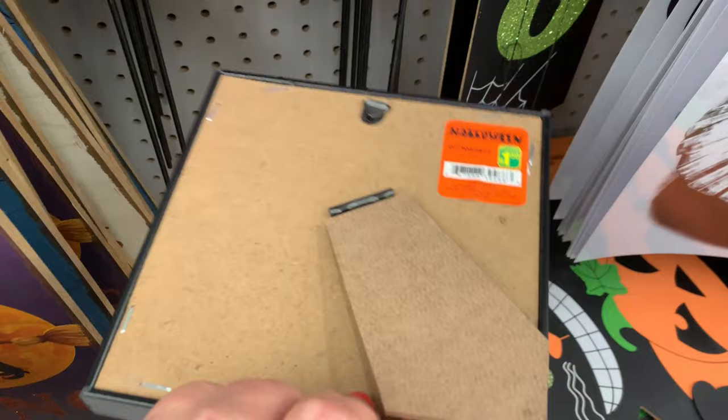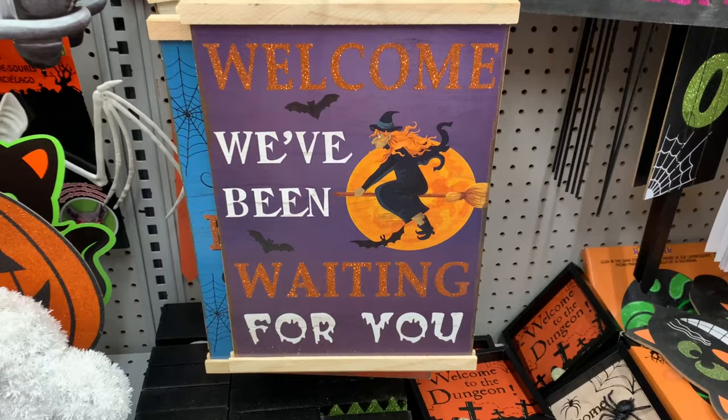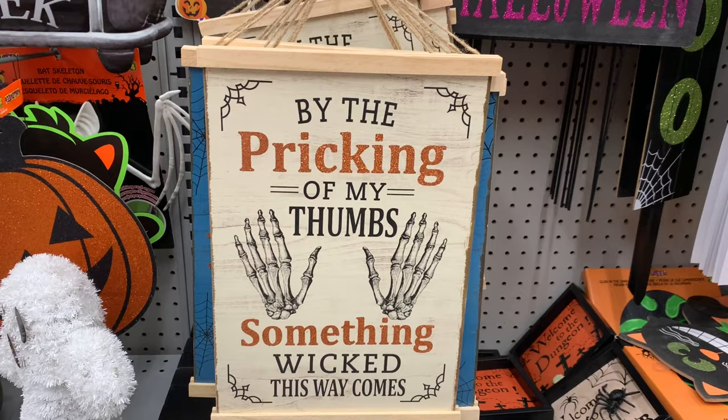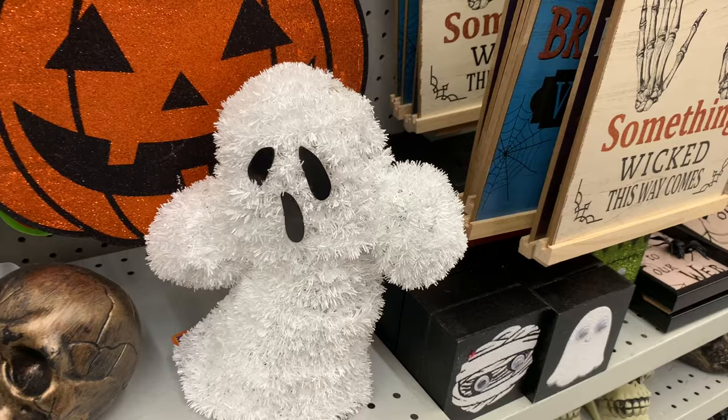They were just a dollar fifty each. A couple more new signs. And how about these adorable ghosts — they were so cute! I know it's supposed to be scary but these were just adorable, and this little sign was adorable too.